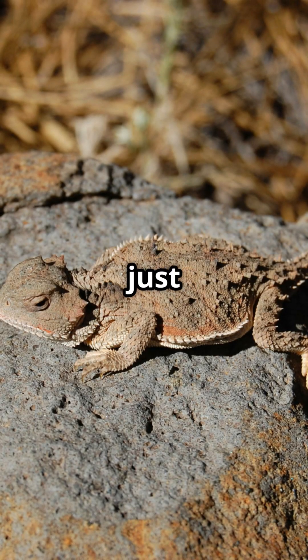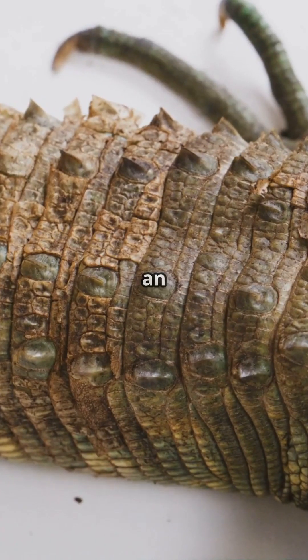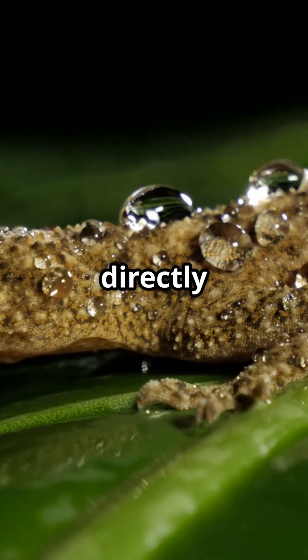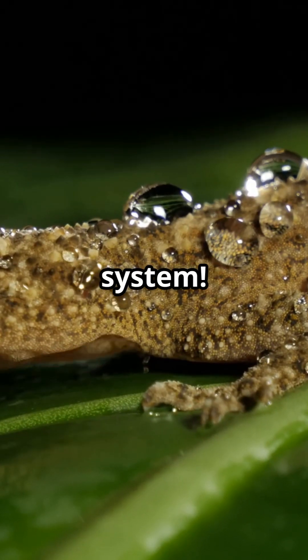These living tanks aren't just defensive specialists — they've mastered rapid water collection in desert environments. Their skin features an intricate network of microscopic channels that transport morning dew directly to their mouths through capillary action, essentially creating a self-watering system.